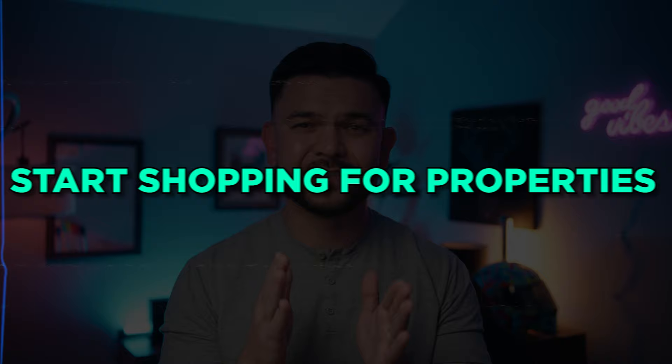Step number four of house hacking is to start shopping for properties. This involves getting inside properties and understanding what makes a good one versus a bad one, and figuring out what you're looking for in terms of rental income and expenses. To analyze the numbers on a house hack, it's important to look at it as if you're not house hacking it — meaning you're putting 25% down and looking for about a 15% cash-on-cash return, which is what typical investors look for. Run the numbers on gross rents as if you're not living in one of the units to get the clearest picture.